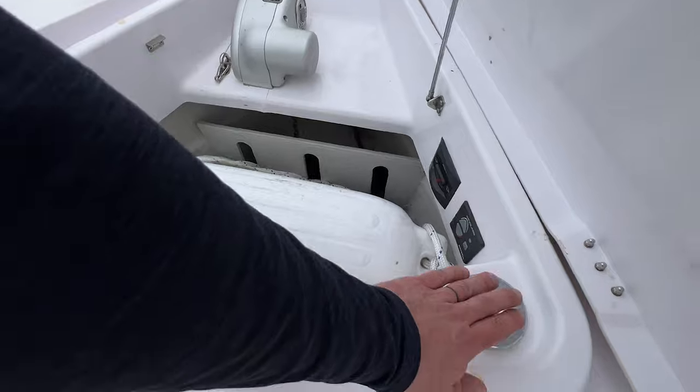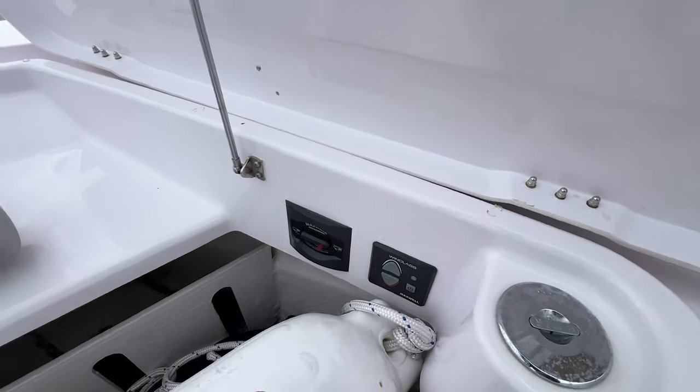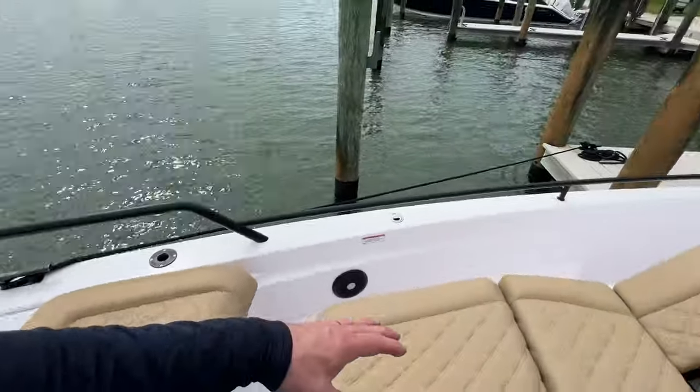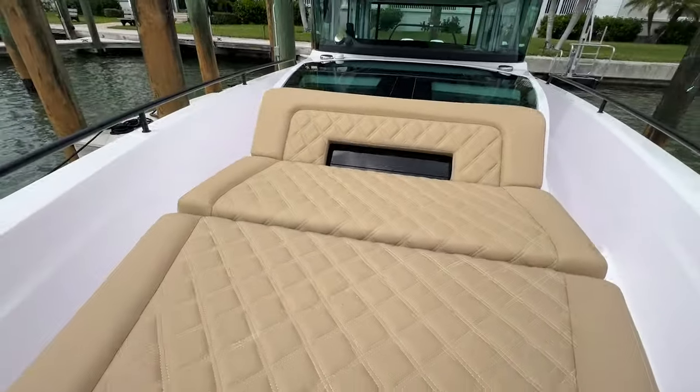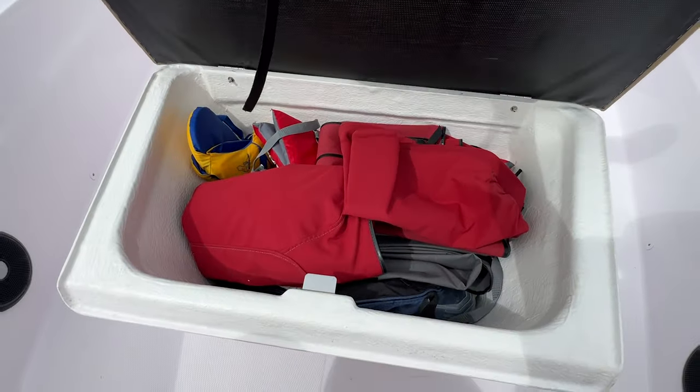That's an ultra anchor with a swivel. We've got a couple of fenders up here, the shore power hookup, and the freshwater connection. The windlass controls are right here and we also have a remote for them, with the breaker for the windlass right there. All these cushions up here have covers, and we do have a nice storage locker right here.